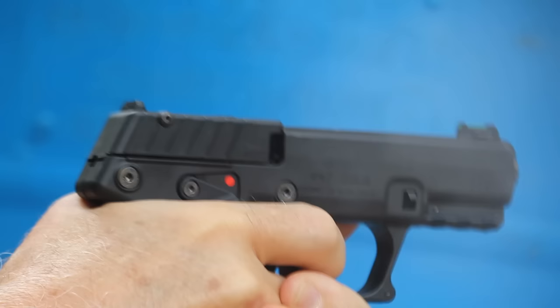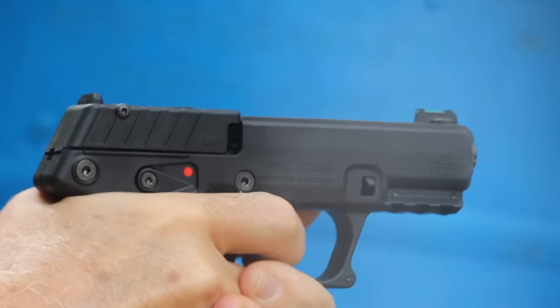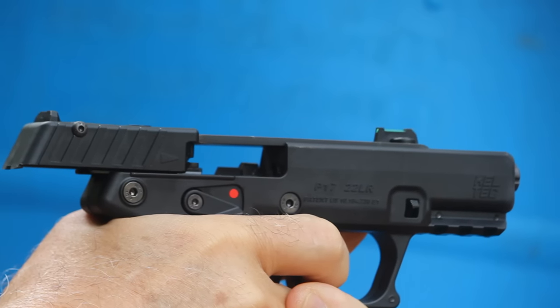.22 is so versatile with so many different type ammo choices that it just makes for something that you really should have a good .22 pistol in your collection. I purchased the Kel-Tec P17 from Palmetto State Armory, and I was able to do that because of our Patreon family. We really appreciate our Patreon members that allow us to bring really different, cool designs to you guys.